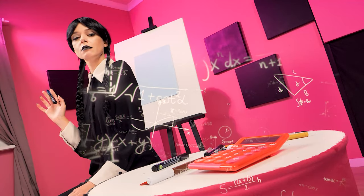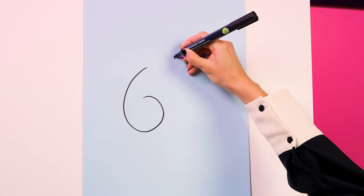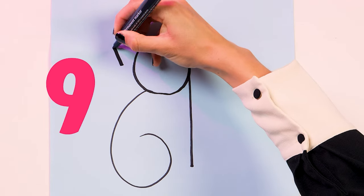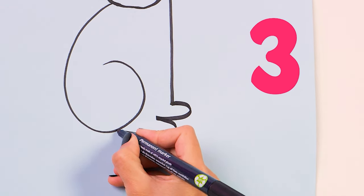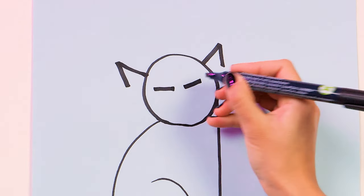I'm gonna use the power of math. Starting with the number six. Make a nine. And ears. Three for the feet. Then draw the tail. Now let's give the cat a face.